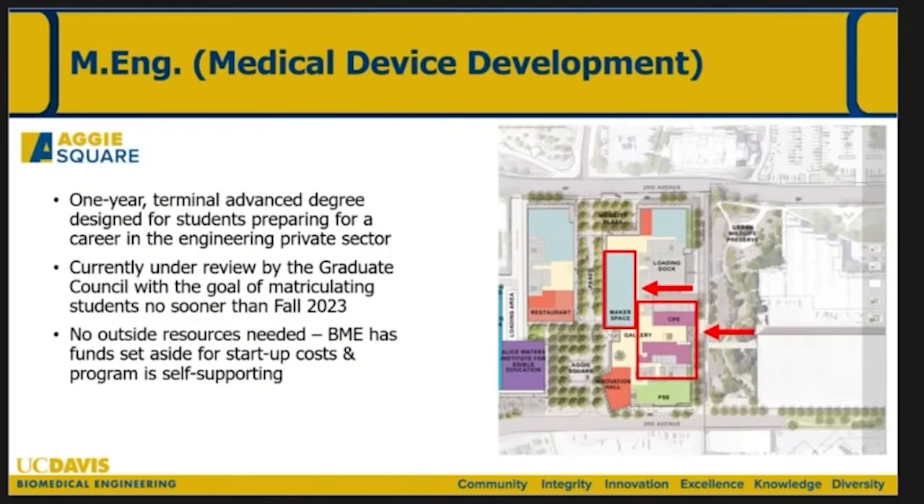The Master's of Engineering — the department really has no significant master's program right now, which is a missed opportunity. This program has already been designed and written and is in grad studies and grad council right now for review. It's on schedule to launch in the fall of 2023 when the buildings open. It's only a nine-month, very focused program — a terminal master's degree for students preparing for a career in the private sector. It's a self-supporting degree program so it should generate revenue for the department, and we're looking at maybe 30 to 35 students per year at steady state.